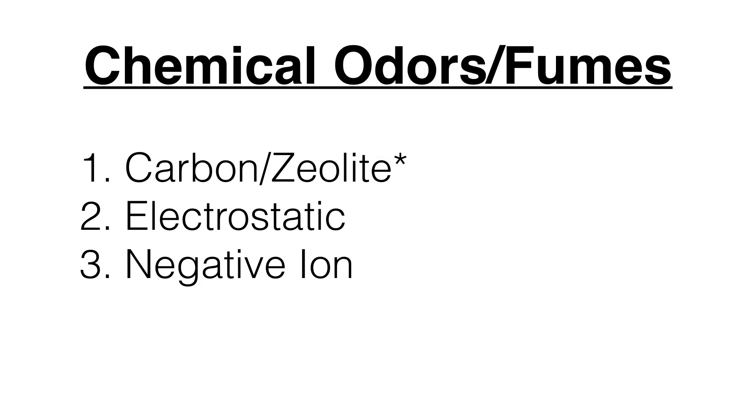For chemical odors and fumes, especially if you're environmentally sensitive, definitely use lots of carbon and/or zeolite. Carbon and zeolite are somewhat the same in function — I actually like zeolite a little better, but you'll find carbon much more often. Electrostatic will help with some of that as well, along with negative ion for removing some odors. Carbon is better for fumes specifically, but negative ion will also help support healthy lungs.